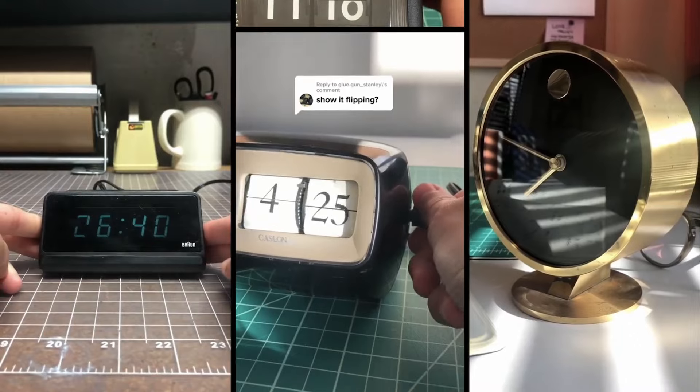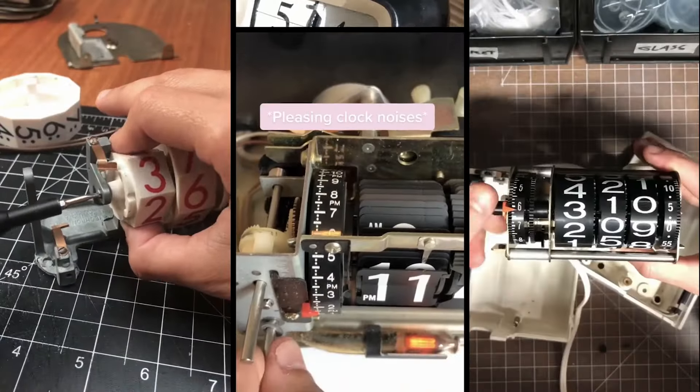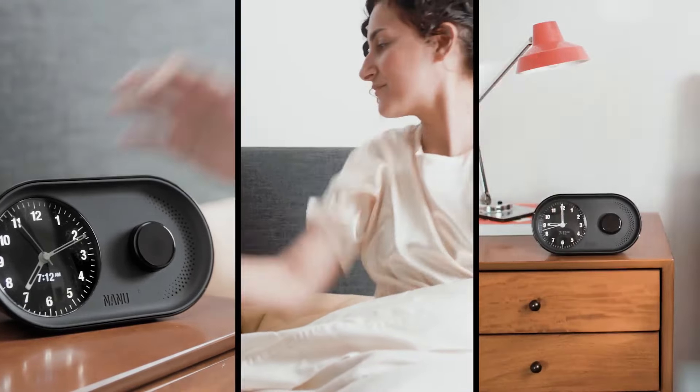As designers who value simplicity and quality, we started with refurbishing vintage clocks to see what literally made them tick. In order to honor your routine, we learned that our alarm clock would need to deliver on three things: it needs to be as easy to use as a smartphone alarm, be an enjoyable wake-up experience, and it must last a long time.